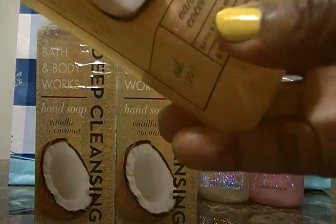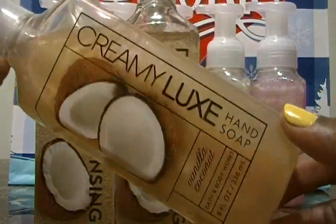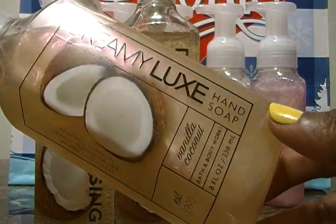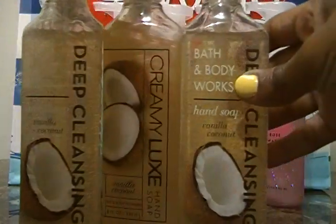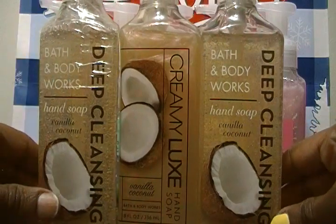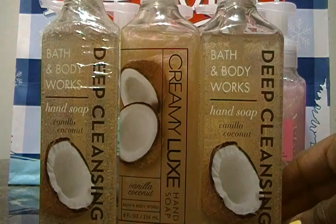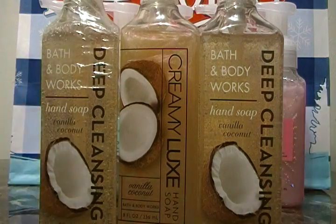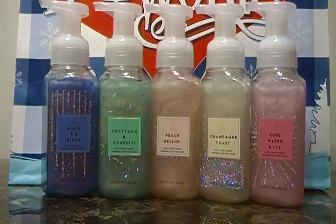We went into the store and saw that Vanilla Coconut also came in the creamy luxe version, so we got that as well. They may or may not have it in the exfoliating hand soap too, and I'd definitely be looking out for that. So we got two deep cleansing and one creamy luxe of the Vanilla Coconut. I love vanilla and coconut so much — that's it for the hand soaps!